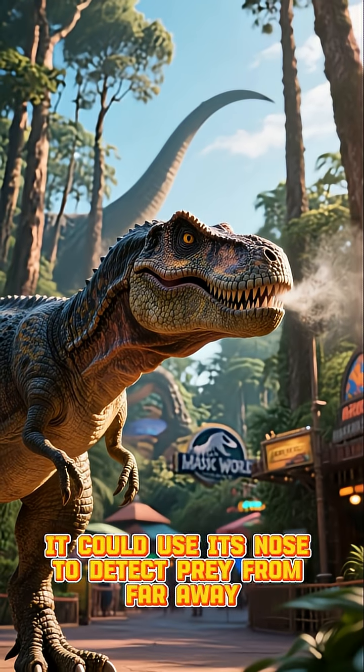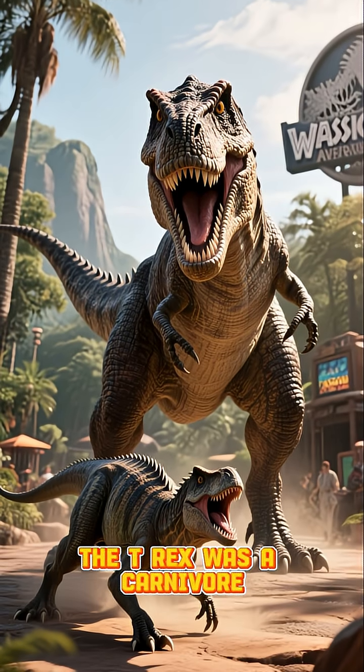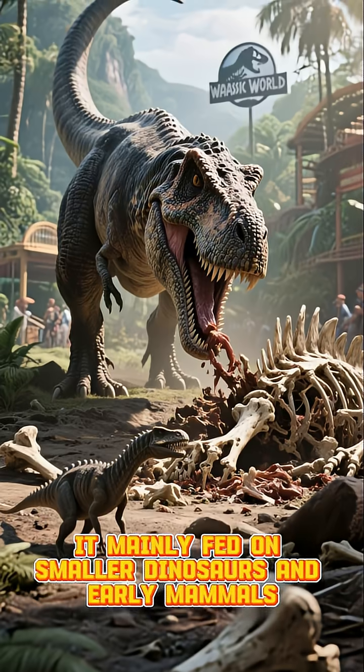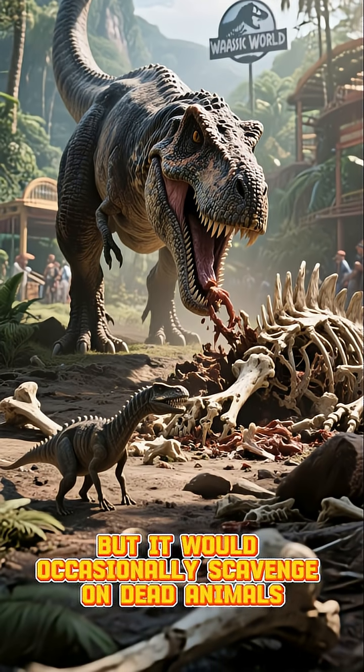It could use its nose to detect prey from far away. But what did it eat? The T-Rex was a carnivore, but it wasn't the ultimate predator. It mainly fed on smaller dinosaurs and early mammals, but it would occasionally scavenge on dead animals.